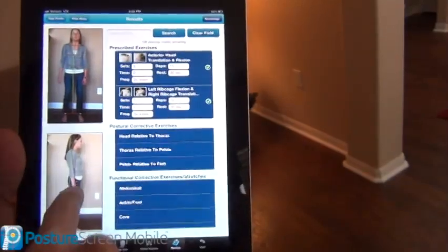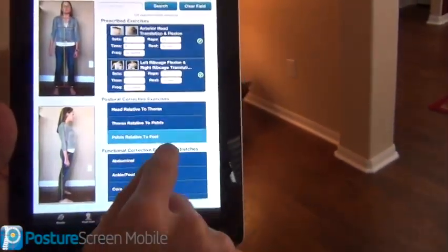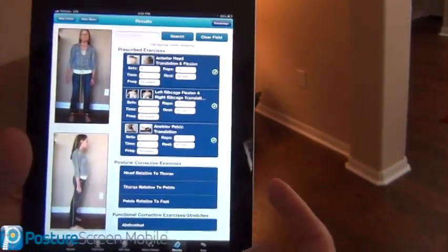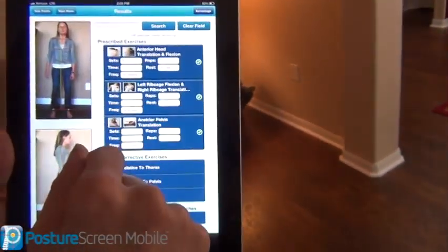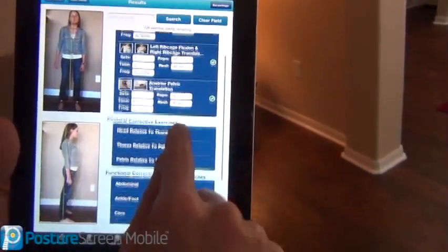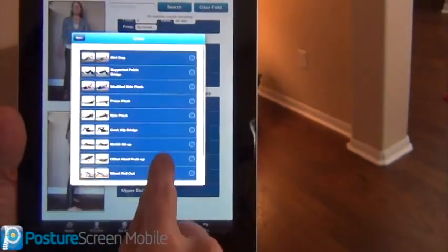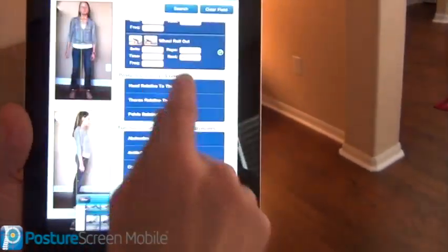I also note that she is anterior to her feet, so let's do a pelvis versus the feet exercise. I'm going to go ahead and click that there. Most of you are going to know what the exercise protocol is. If you don't, you just simply match the posture on the left icon with what they have. We can also do some functional exercise — if we want to strengthen their core, we can go ahead and do a wheel rollout, we're going to do that one.